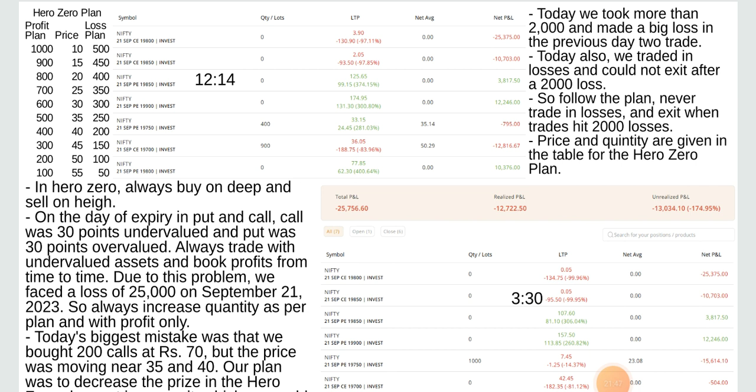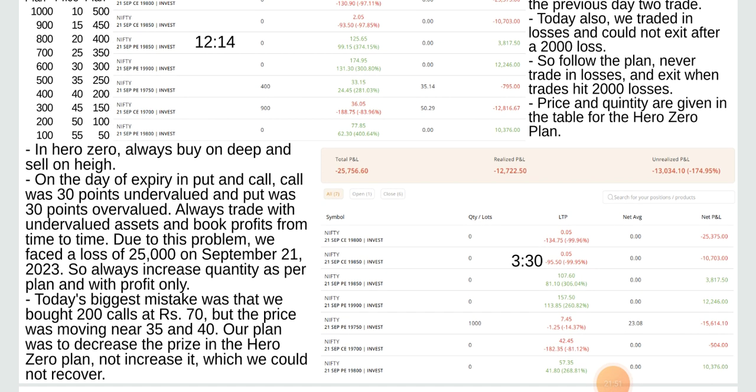Price and quantity are given in the table for the Hero Zero plan. In the Hero Zero plan, always buy on dip and sell on high. On the day of expiry, the call was 30 points undervalued and put was 30 points undervalued. Always trade with undervalued assets and book profits from time to time. Due to this problem we faced a loss of 25,000 on September 21, 2023.